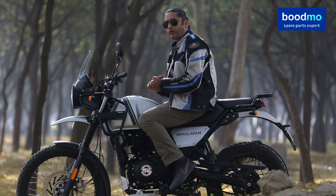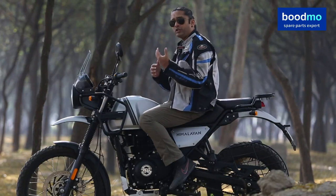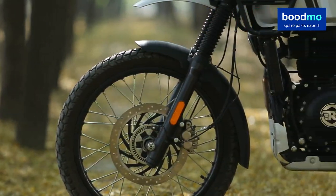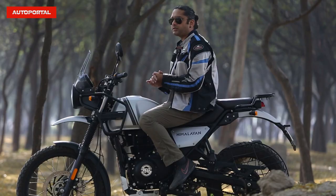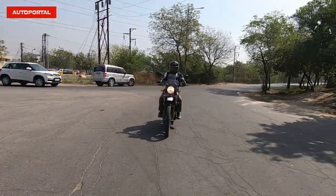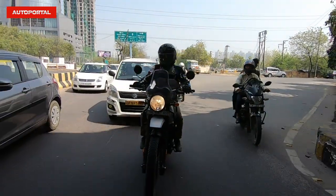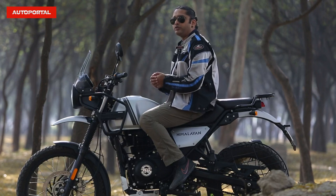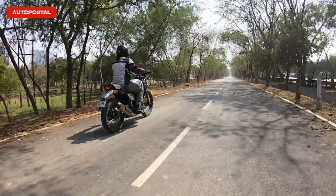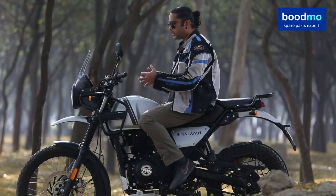The Himalayan continues to be powered by the 411cc engine, churning out 24.3 bhp and a healthy 32 Nm of torque. The initial pickup and low-end torque have a very mellow response — it could have added a bit more punch. It builds momentum at its own pace, but you can still use that power in urban riding conditions. We would have preferred it to be a bit more responsive. In the mid-range, that's where you get optimal power — it is very happy cruising anywhere between 80 to 100 km/h and beyond, with minimal or absolutely no vibrations, making for a very comfortable riding experience.